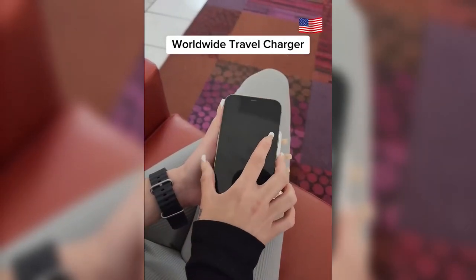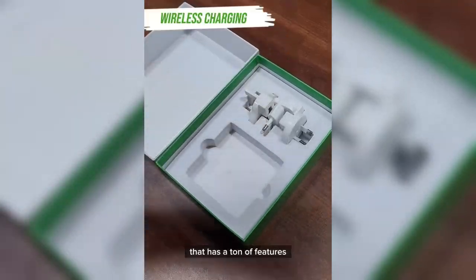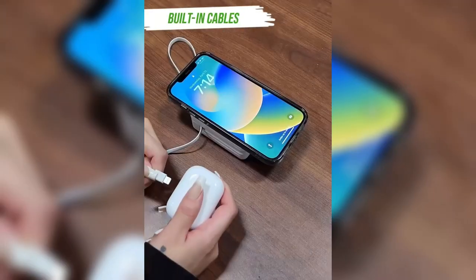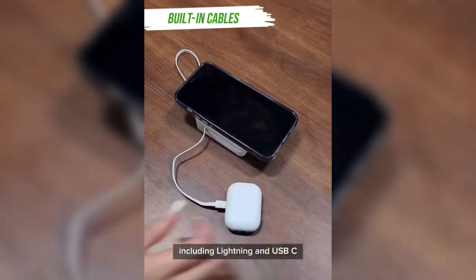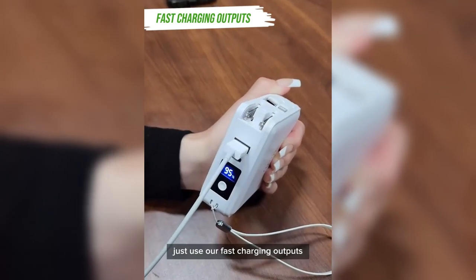Use this charger in over 150 different countries — it's a five-in-one travel charger with a ton of features, such as built-in fast wireless charging in case you forget your cords. It also has built-in cables including a Lightning and USB-C. If you have your own cable, no worries — just use our fast charging outputs.